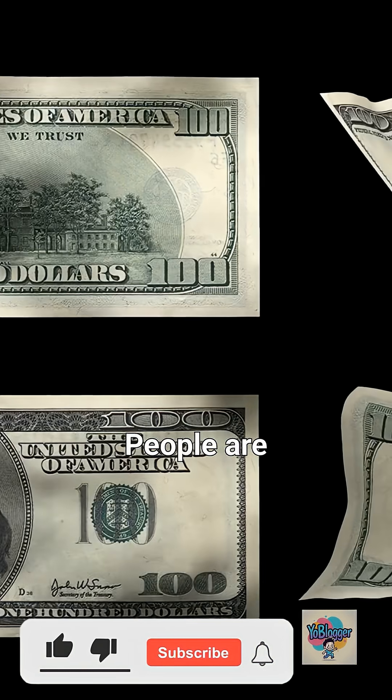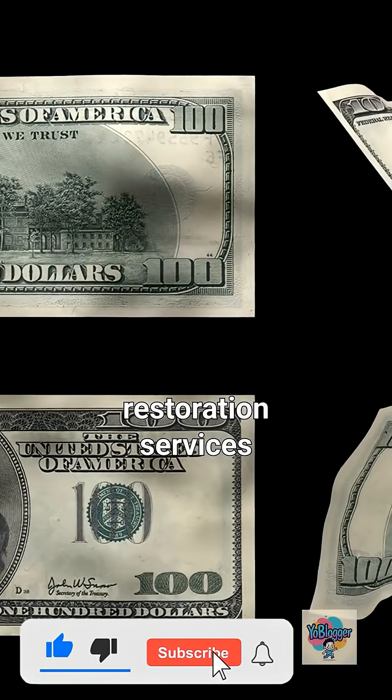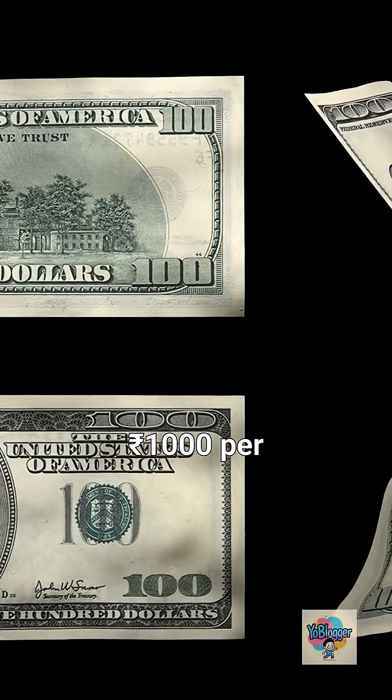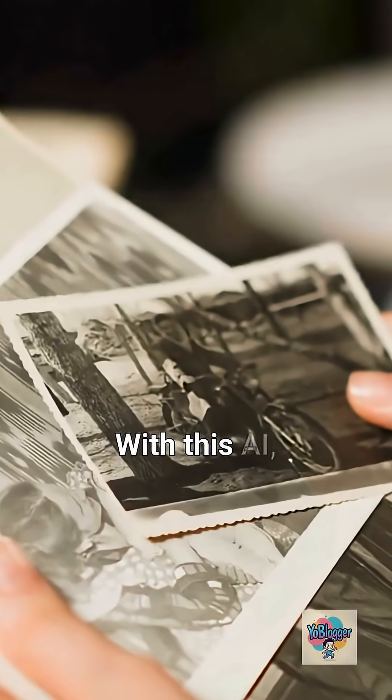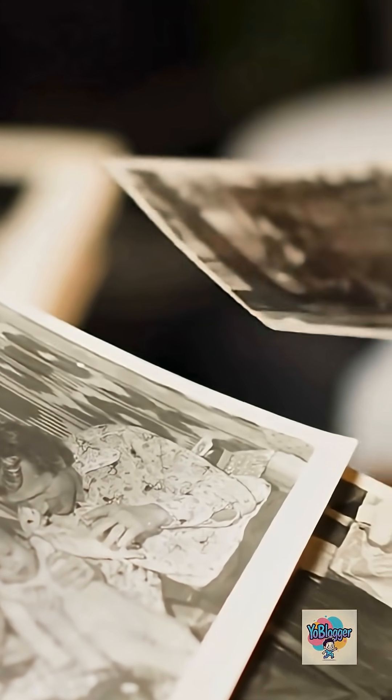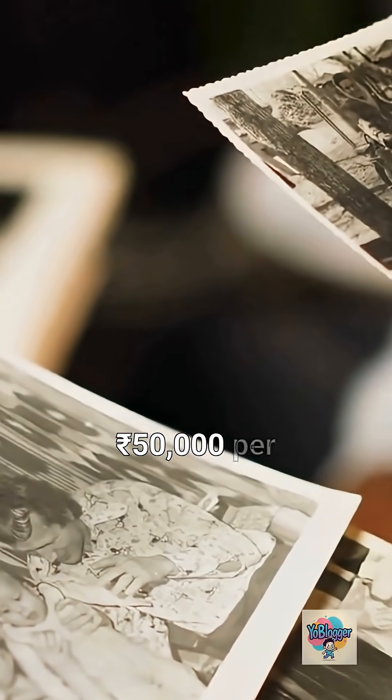People are offering photo restoration services on Fiverr and Instagram, charging R300 to R1000 per photo. With this AI, you could restore 50 photos in one hour. That's R1000 to R50,000 per hour.